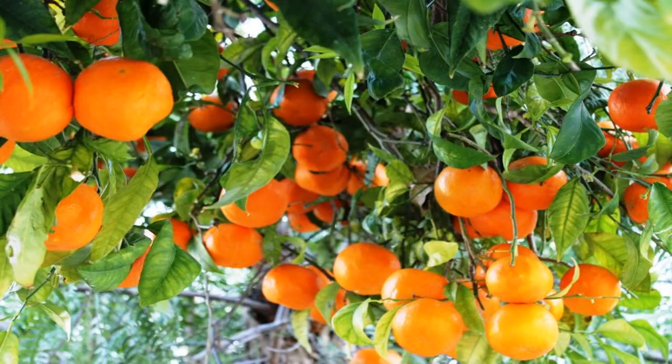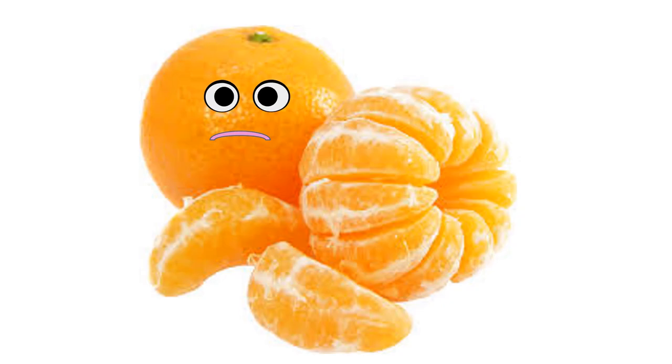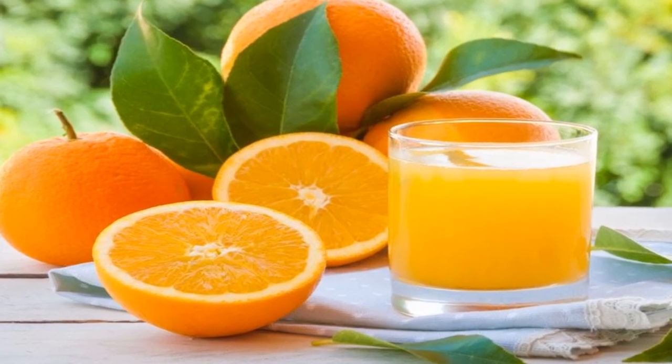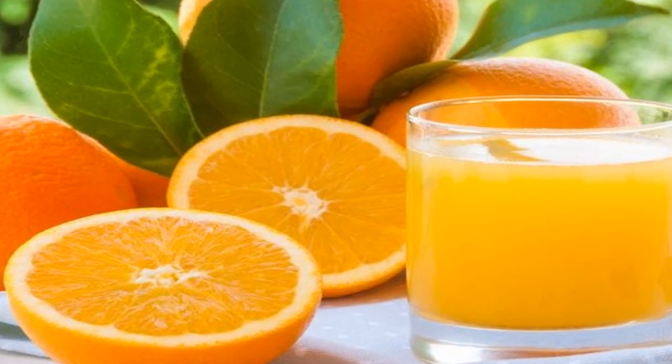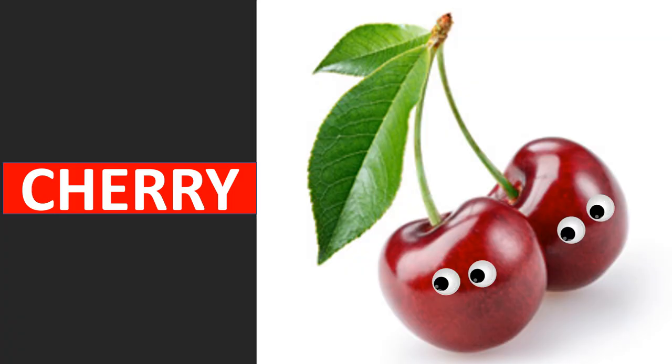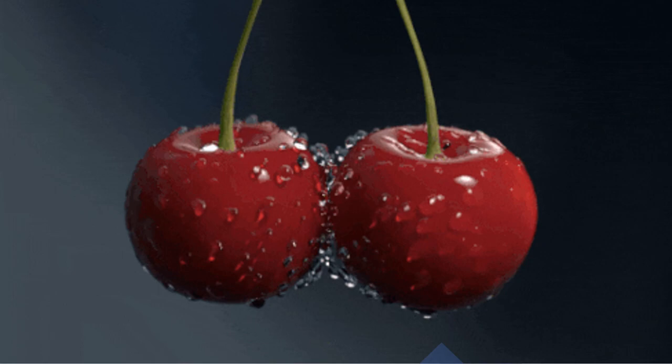Orange looks round and smooth. It is rich in vitamin C. The orange skin can be peeled and the juicy part inside can be eaten. Oranges can also be made into juice. Cherries are packed with fiber, vitamins, and minerals.